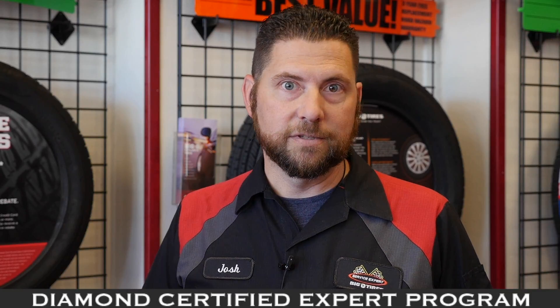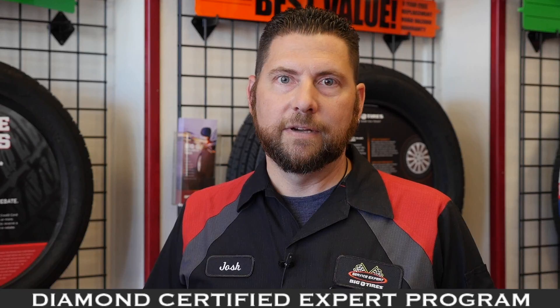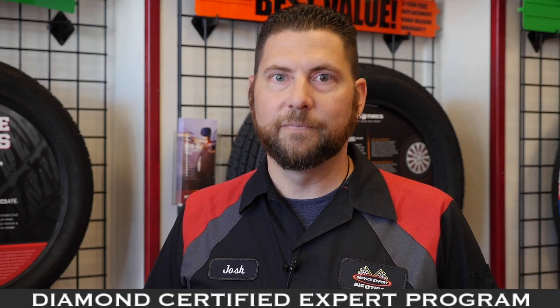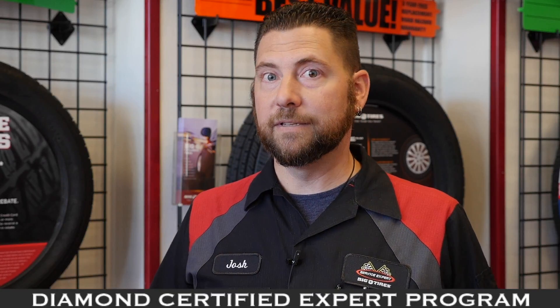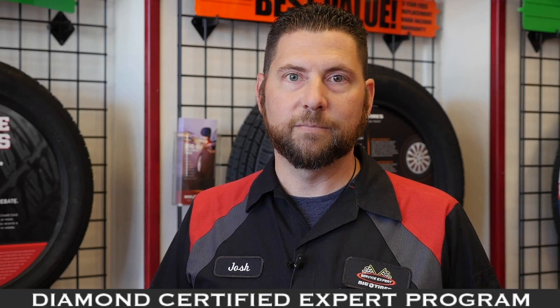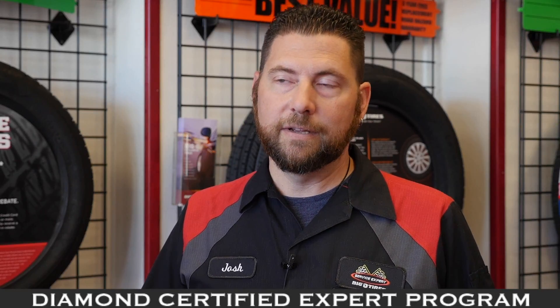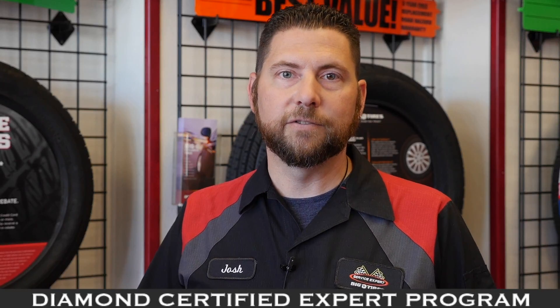Do your tire rotations if you can with the vehicle, and also we do free alignment checks. With all the potholes in the road it's knocking the alignments out, and improper air pressure wears tires. Just those simple things — maintaining the proper pressure, alignment, and rotations — can save you some money, improve gas mileage, and reduce tire wear on your vehicle.